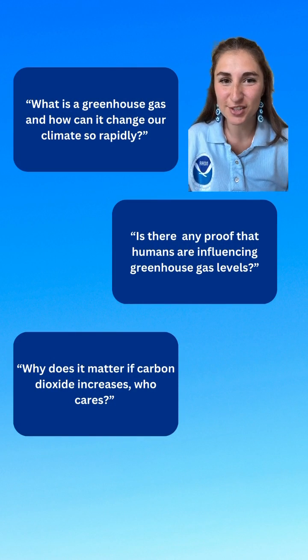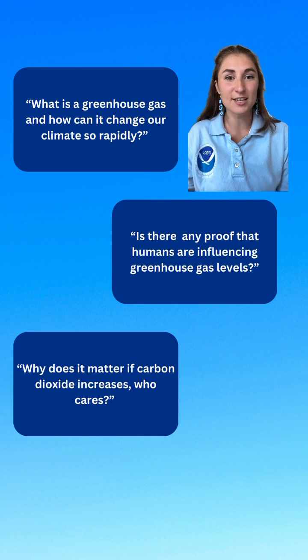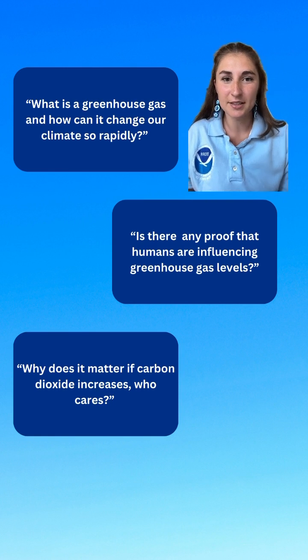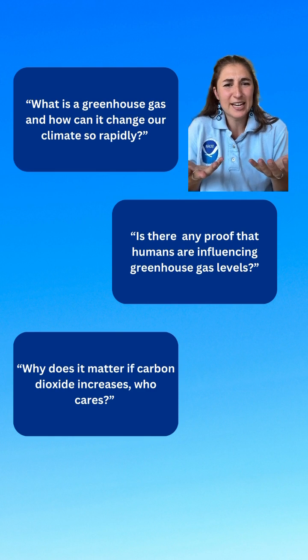We get a lot of questions on our social media posts about carbon dioxide, aka CO2, which is one of the greenhouse gases that NOAA monitors. So this week we're taking a deep dive into understanding all the basics of this incredibly important gas. The topic today: what actually is CO2 and what makes it a greenhouse gas?